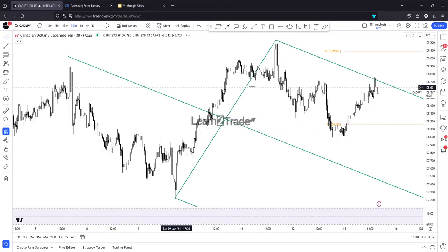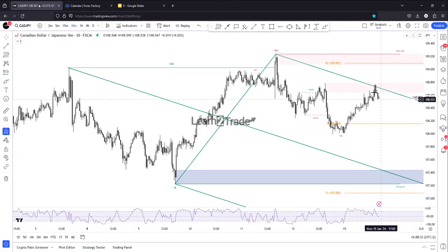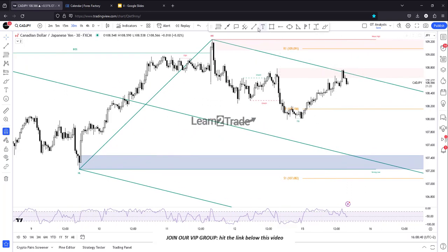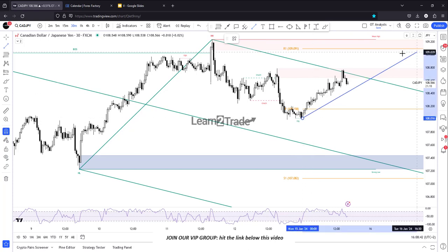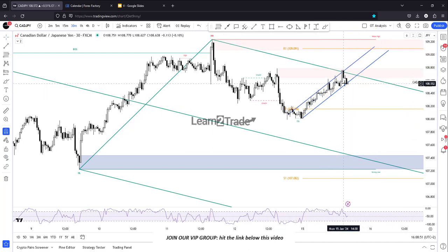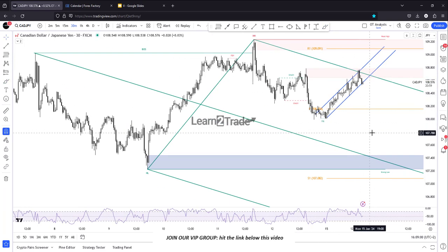Canadian Dollar Japanese Yen — here the price reached the upper medium line. It was rejected by the supply zone, and we can also talk about a potential flag pattern, a potential bearish formation. Staying below the uptrend line and a test-retest could signal a potential new downside movement, a potential new sell-off.